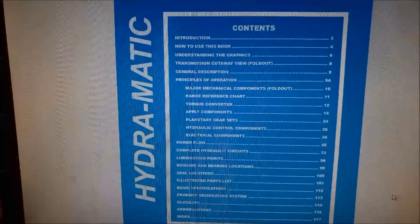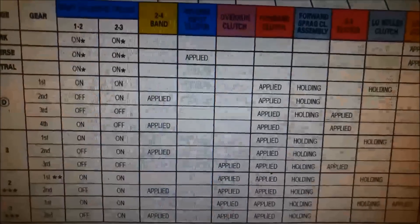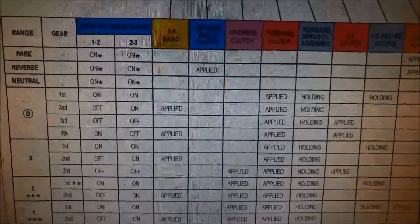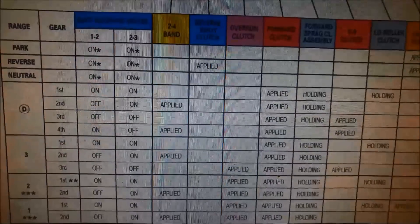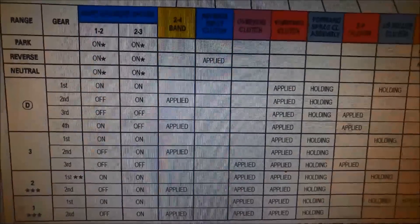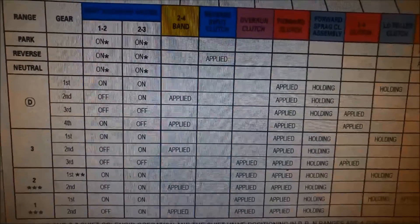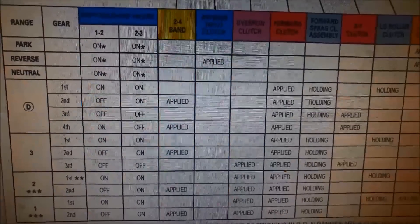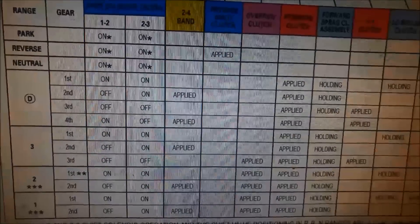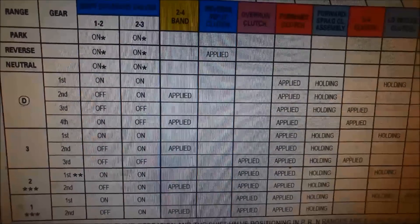Here I've got the GM shop manual. If we have a look at that code — the 1-2 shift solenoid — it's applied on in first and fourth gear. So basically, it's exactly the problem we've got. That solenoid is probably not coming on or it's stuck in the off position. That's why we've only got second and third gear — first and fourth aren't able to be applied.